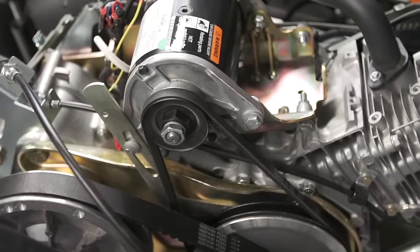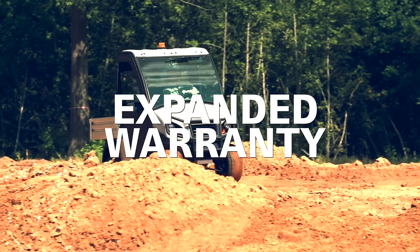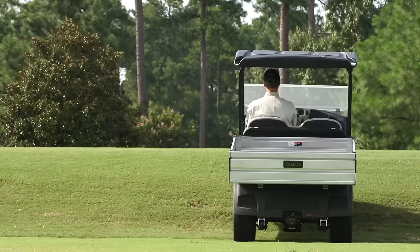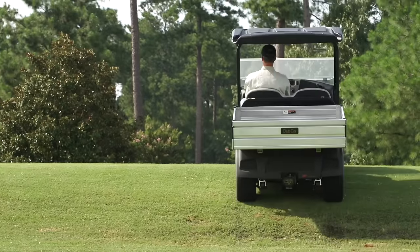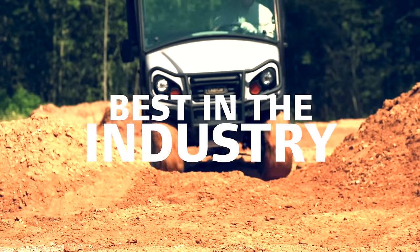With fewer moving parts than competitive engines, it's also less expensive to maintain. We backed the new engine with an expanded warranty, taking it from 2 years, 2,000 hours, to 3 years, 3,000 hours — the best in the industry.